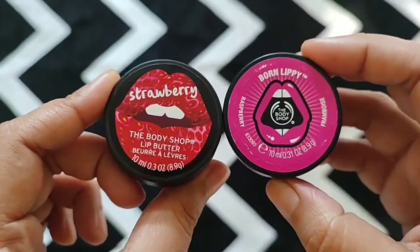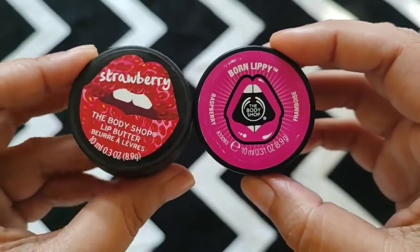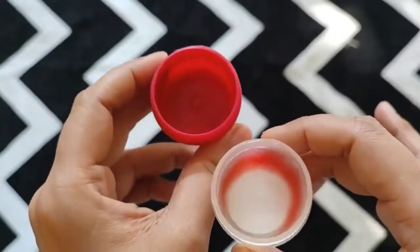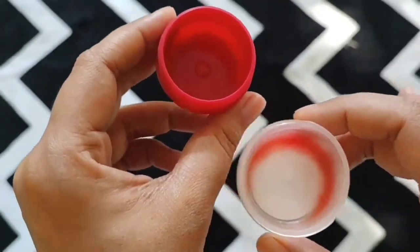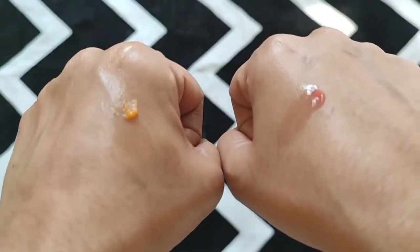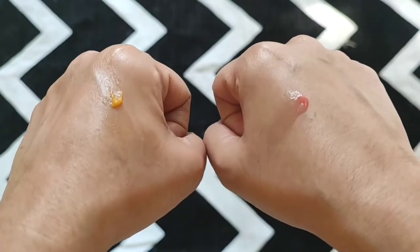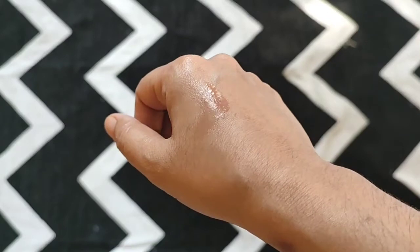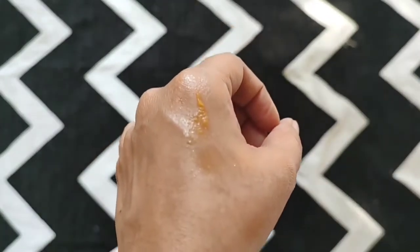The next two lip balms are from The Body Shop — one is their Born Lippy and another one is their Lip Butter. I was in college when The Body Shop first launched in Kolkata, and at that time a lip balm from The Body Shop inside your vanity was a piece of luxury, and I believe it is still a piece of luxury for so many teenagers. I always buy their Born Lippy and always go for the strawberry or the raspberry flavor. The basic difference between Born Lippy and the Lip Butter is that Born Lippy is very hydrating and the Lip Butter is more nourishing.